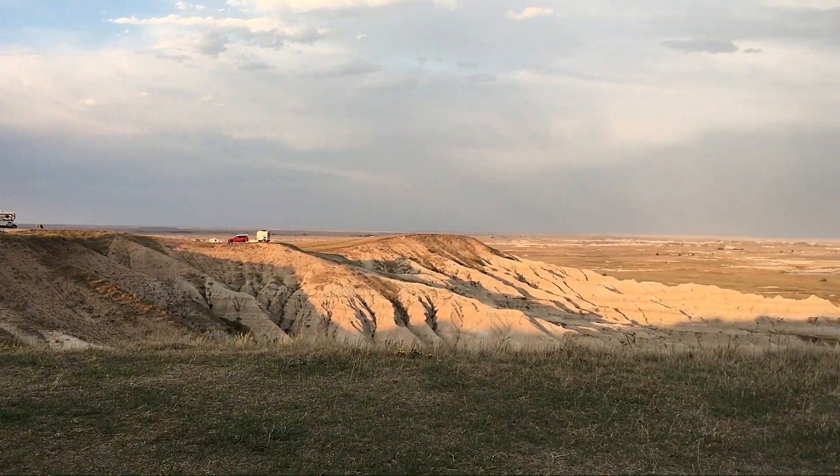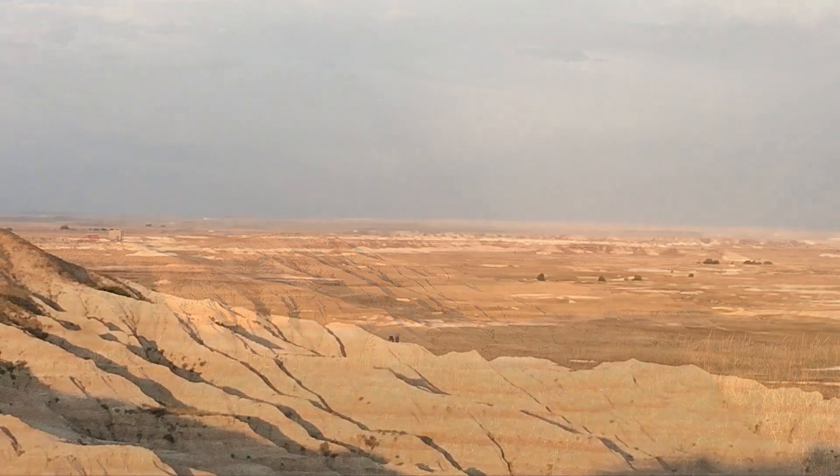If you look way out there at that overlook, someone was actually setting up a tent out there.